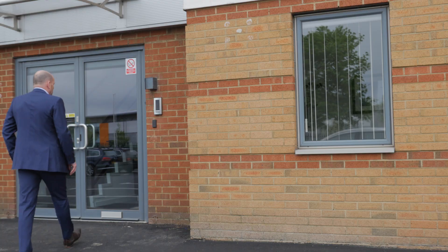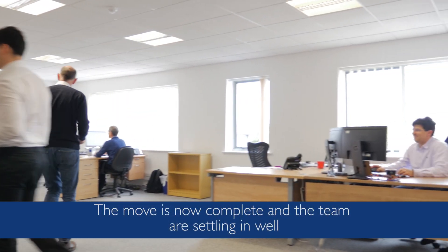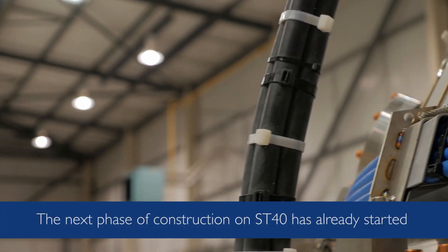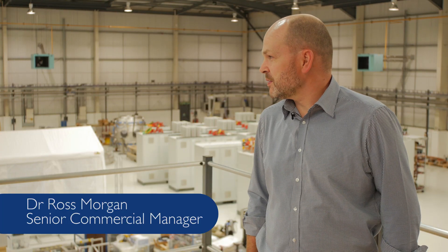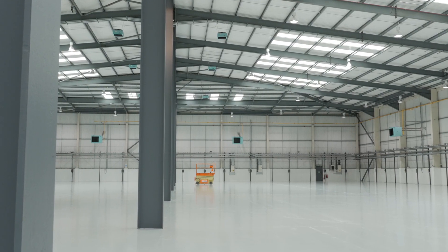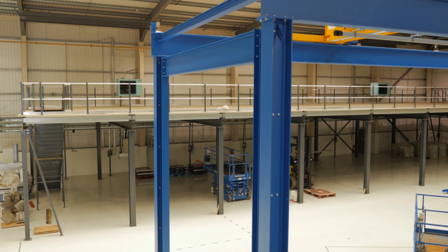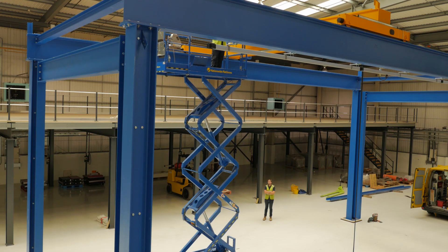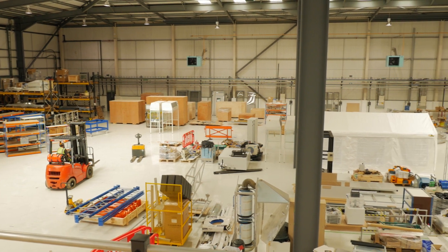This is building 173 on Milton Park — the new home of Tokamak Energy. When we were last here this was completely empty. We've had quite a lot of activity putting in new mezzanine structures for our power supplies, and we've had the crane put in, which was over in 120 beforehand. As you can see, a lot of the equipment has now come over from our old building.